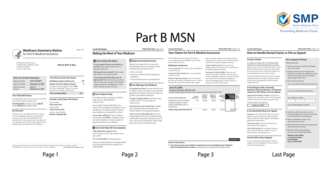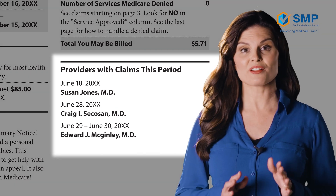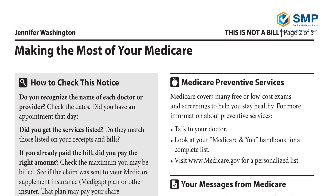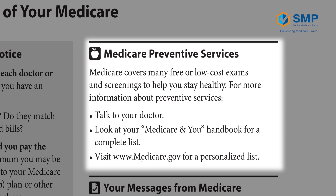Now let's move on to Part B. This is a Part B MSN — you'll notice it looks pretty much the same. The big differences are what claims the Part B MSN reflects. Reviewing your MSN is important for catching fraud and errors. The first important area to be mindful of is the Providers with Claims this Period section — you should make sure you recognize every health care provider in this section. This is page 2 of a Part B MSN. You'll notice it's arranged similarly to Part A, but uses terms like doctor or provider instead. Unlike Part A, which referred to benefit periods, here we see information about Medicare Preventative Services, which are usually covered 100% by Medicare.